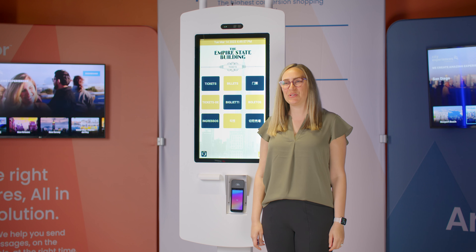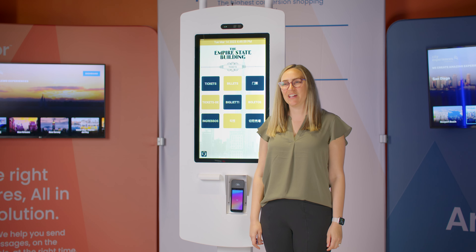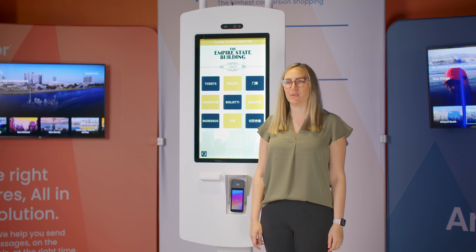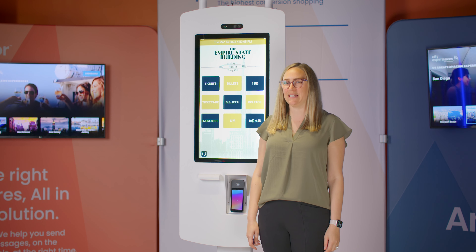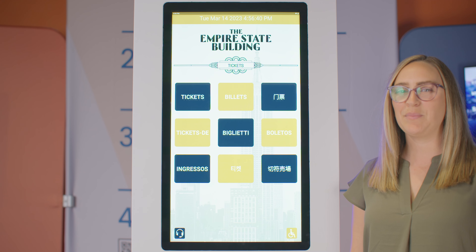Cut down on wait times and reduce overhead with Anchor Kiosks. Kiosks offer the ability for customers to purchase tickets and manage their booking. They also are visually stimulating to help sell your product offerings. Let me show you how.